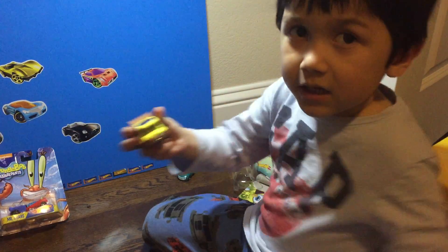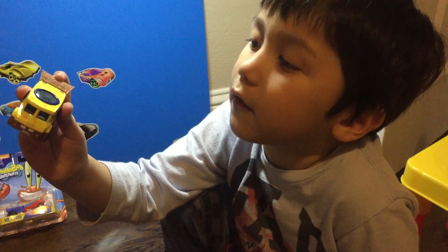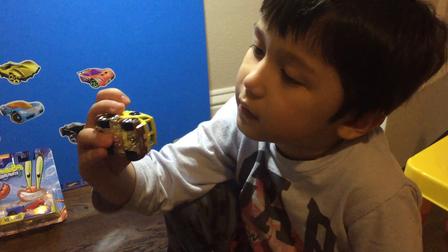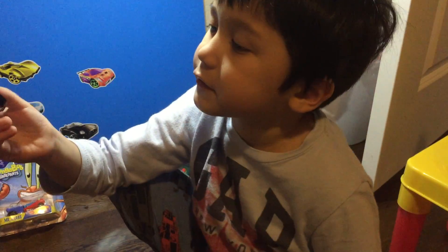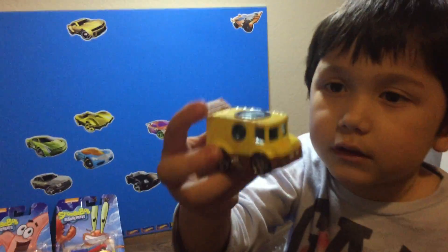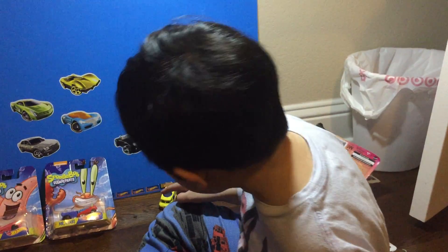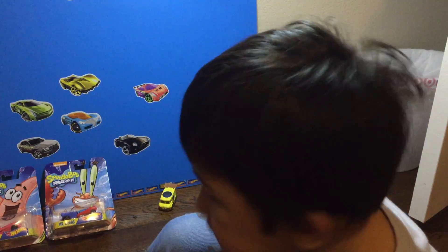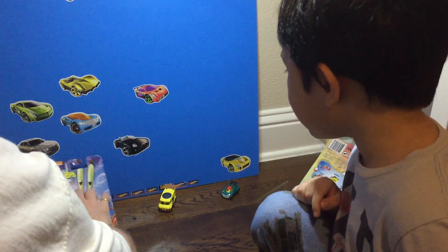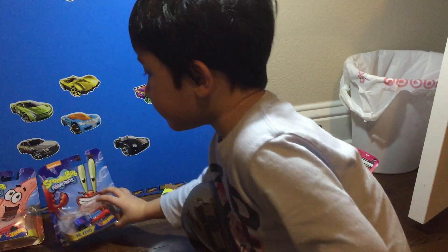Spongebob! He doesn't like to rule the world, but he is always saying he is ready — ready for promotion. And he is always there to pick up things that are not trash.